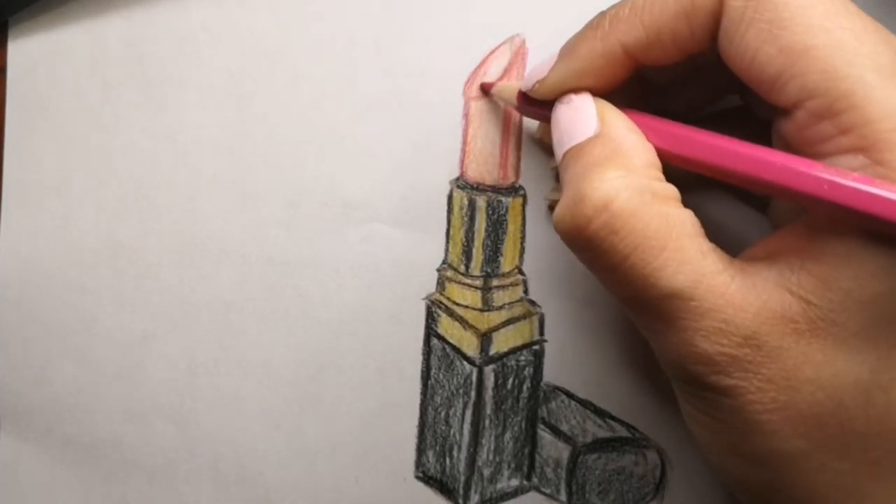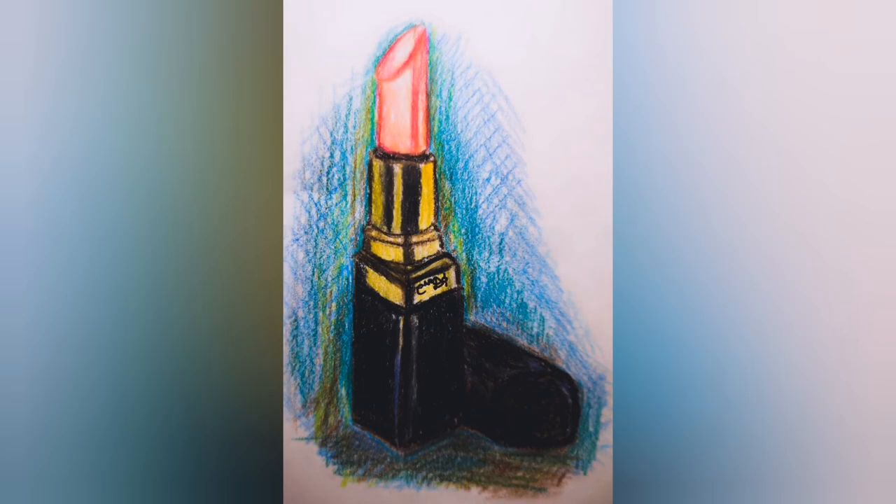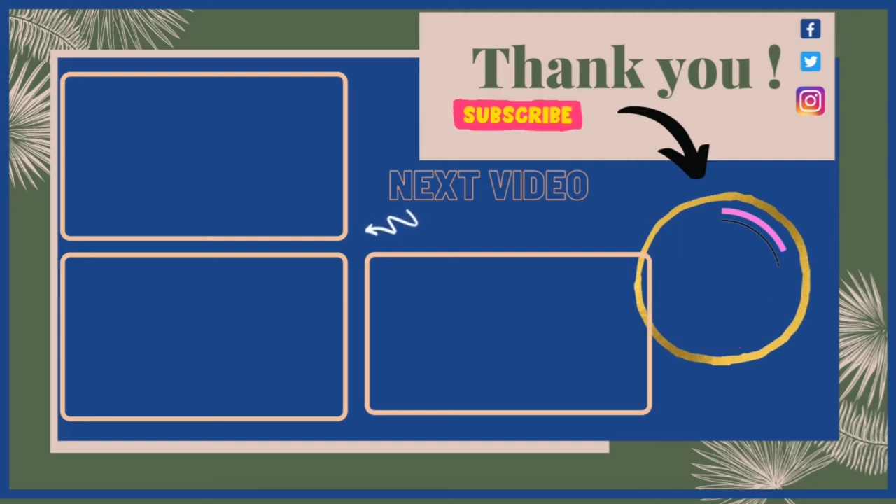There you go — some fun facts! Now we're at the end of the video, so I'm going to show you the full color drawing of the lipstick. I really hope you liked it and enjoyed the video and the fun facts. Comment below and let me know your fun facts too. If you liked this video, please hit that like button and leave a comment — I'd love to see what you think. I'll put some next videos for you to check out, and don't forget to subscribe. I bring a video every single day, so I will see you tomorrow — bye for now!